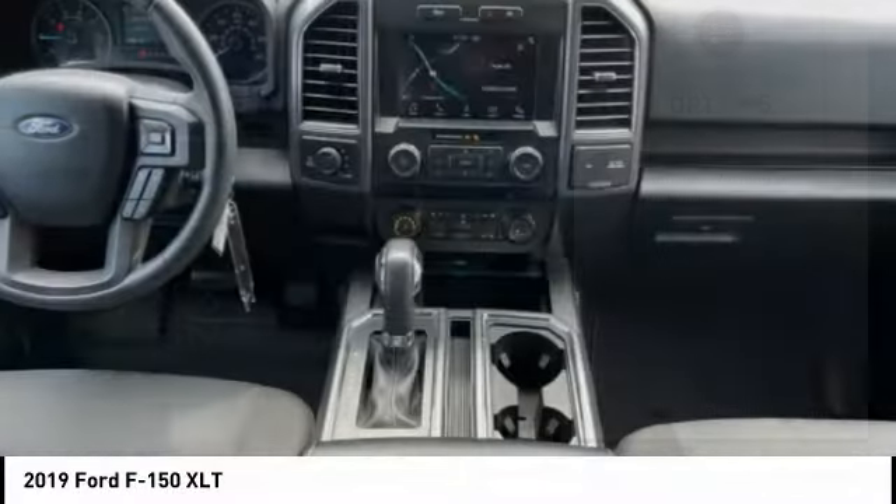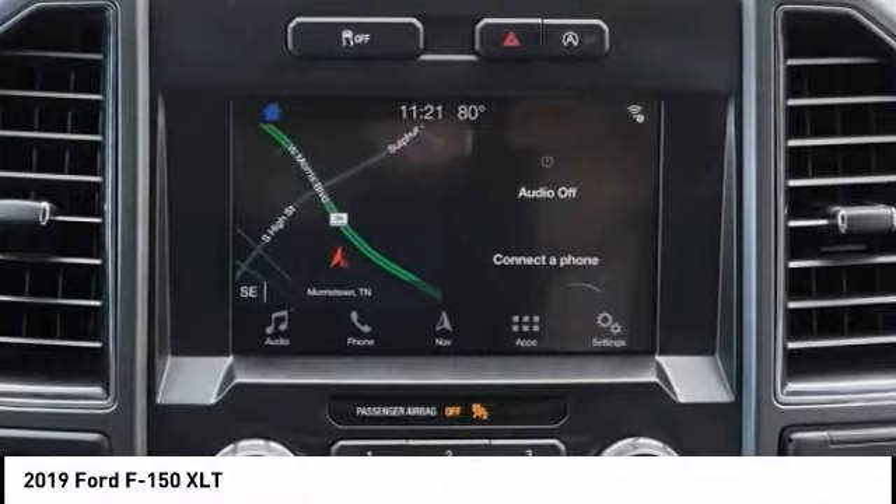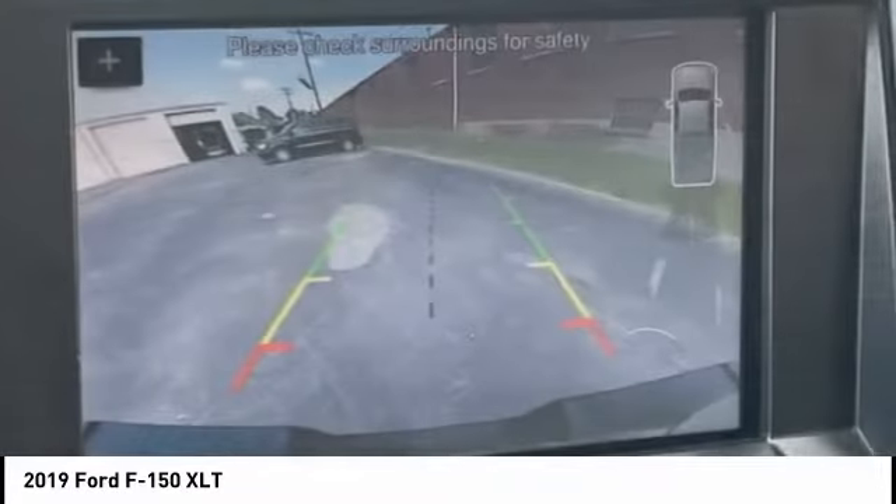Front suspension type: double wishbones, roll stability control. Front suspension type: strut. Daytime running lights, fog lights.